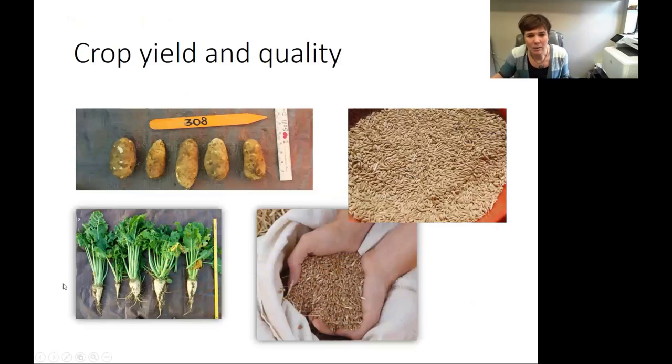Now I'd like to get into the agronomic part of the discussion. We're going to talk about crop yield and quality. For this specific discussion, we're going to focus on the crops that were in this study, which were potato, barley, wheat, and sugar beet.